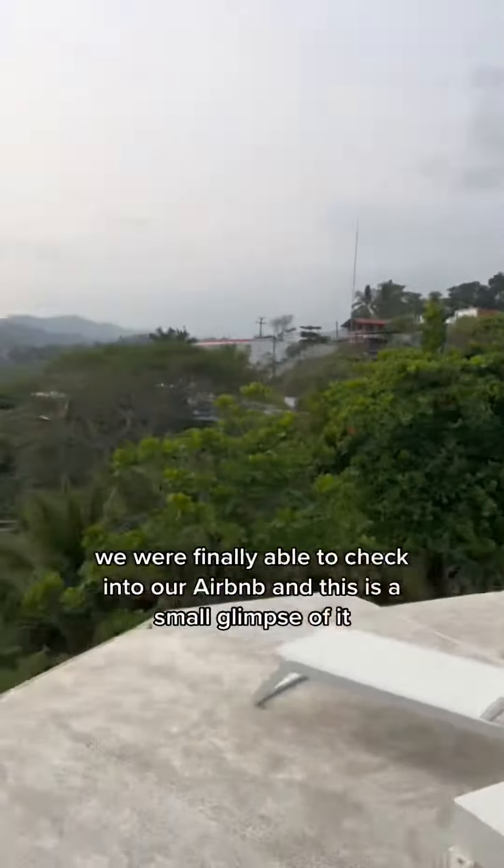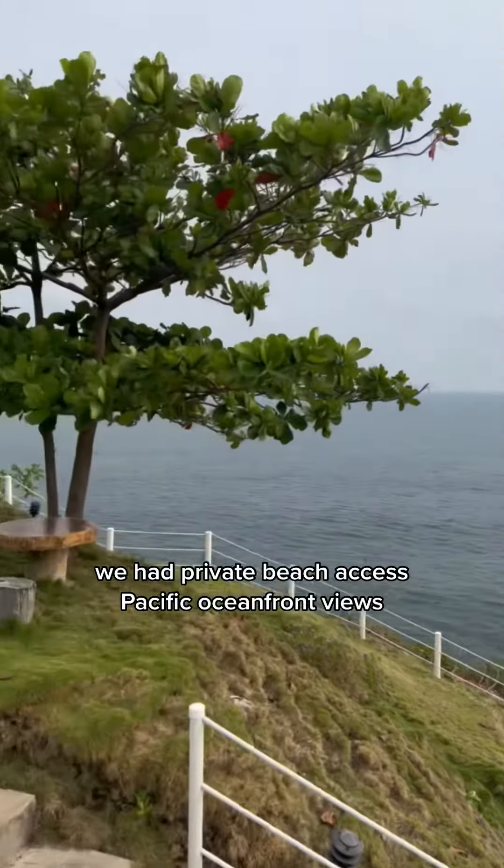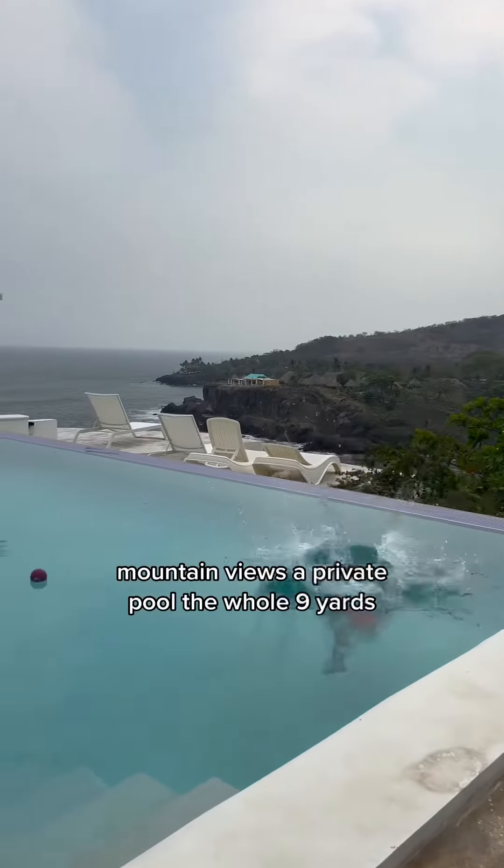We were finally able to check into our Airbnb, and this is a small glimpse of it. We had private beach access, Pacific Oceanfront views, mountain views, a private pool — the whole nine yards.